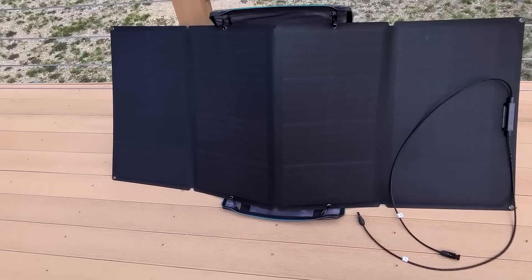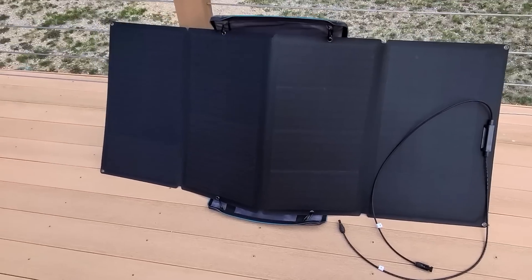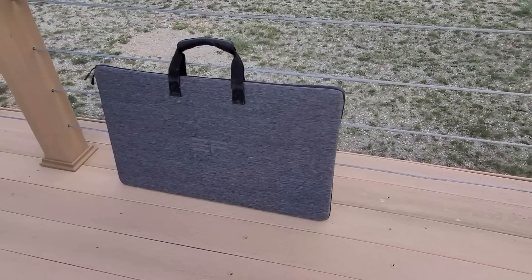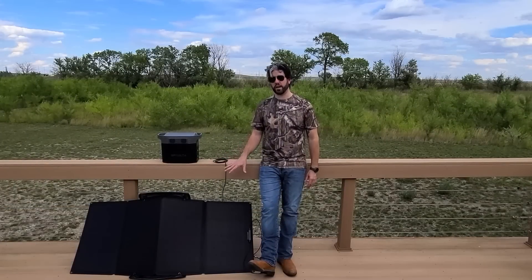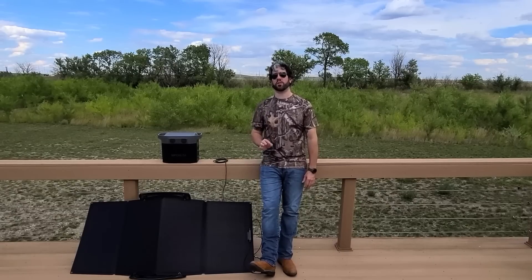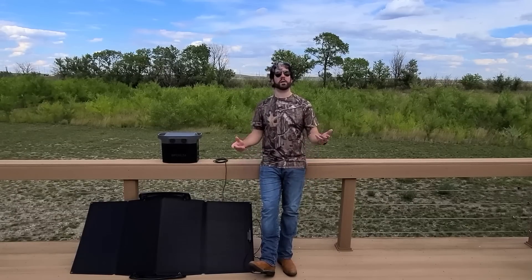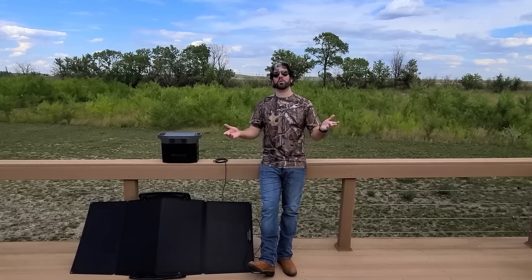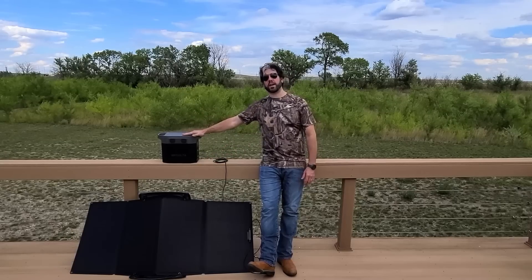The EcoFlow solar panel is 160 watts. It folds up into a nice neat package that you can carry in an almost briefcase-style carrying case it comes with, and that case itself acts as a kickstand. It weighs about 15 and a half pounds, and it has a 21 to 22 percent conversion efficiency rate. You can't really do a whole lot better than that in these fold-out units — it definitely does the job, and it's charging the unit right now.